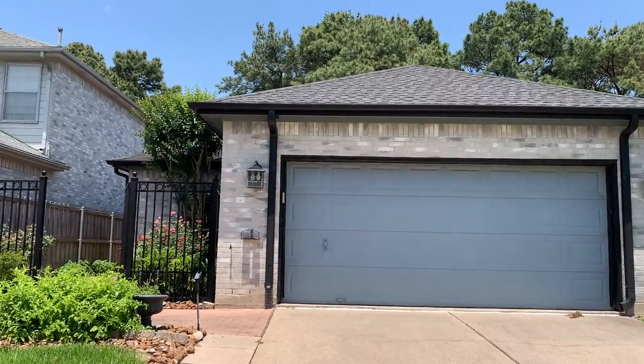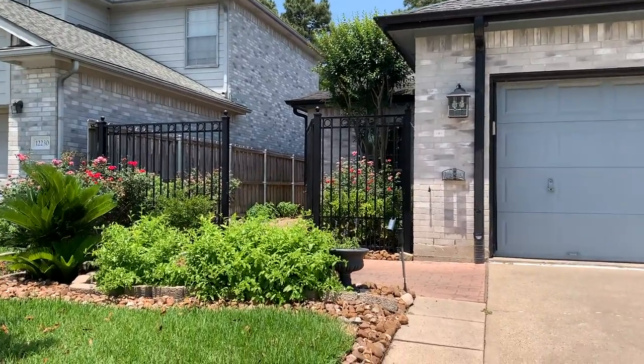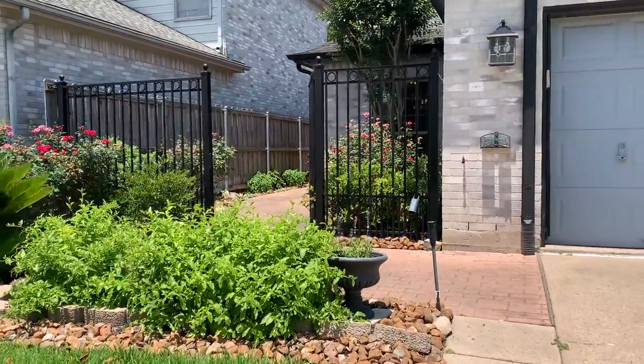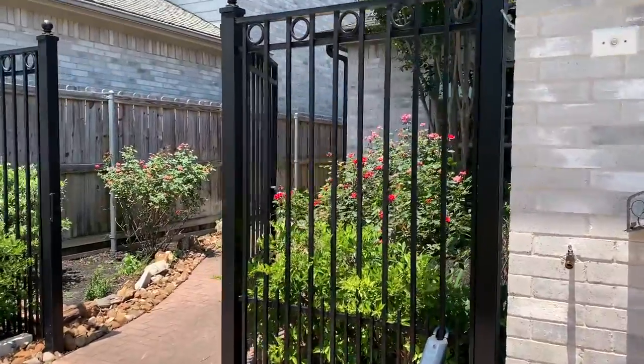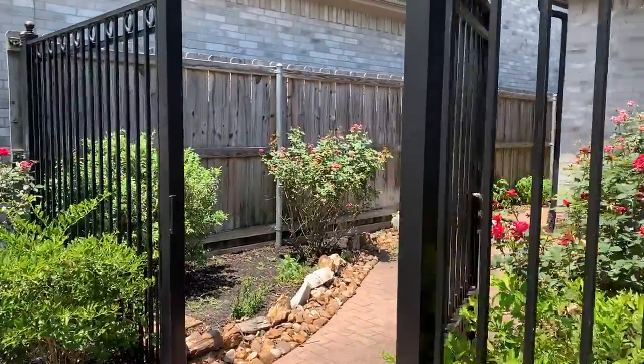This home has it all and today I am taking you on a tour, so come join me. This is 12-226 Innsville Circle in Tumble, Texas, and this is what $295,000 can get you in Texas.